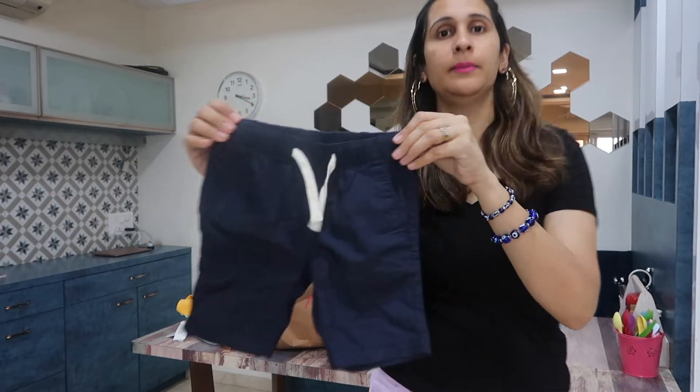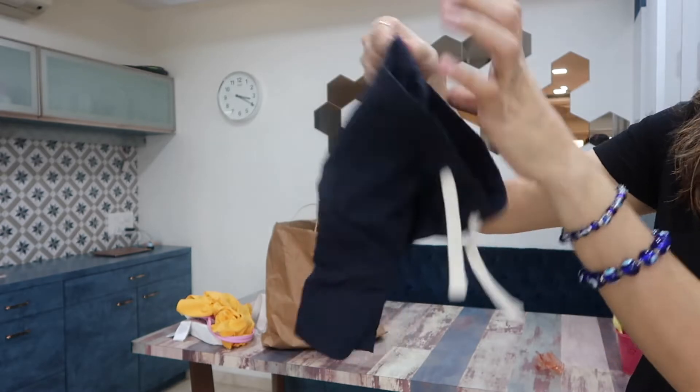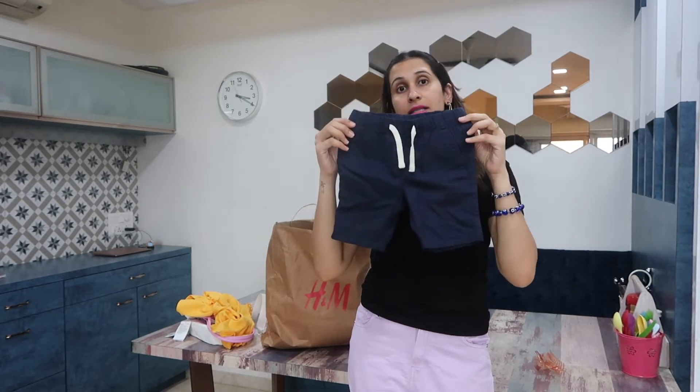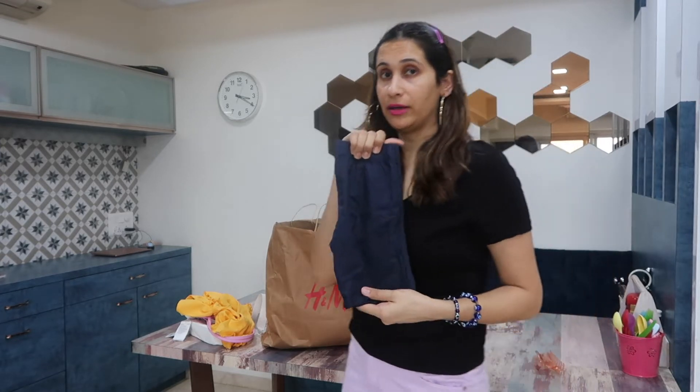Next are these shorts from H&M for Ayan — just simple cotton pants. One thing I've realized with H&M is that Ayan is now in the five-to-six years range, but at H&M he always fits a size smaller — he's fitting into three-to-four here. So make sure to try them first before you buy.